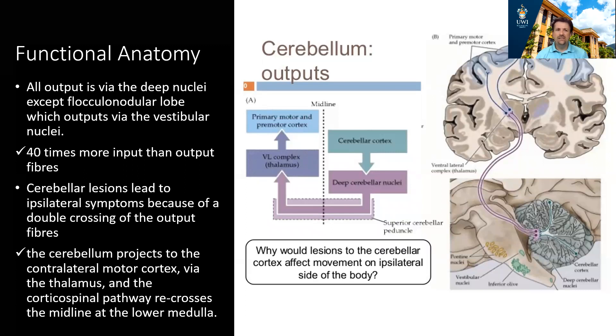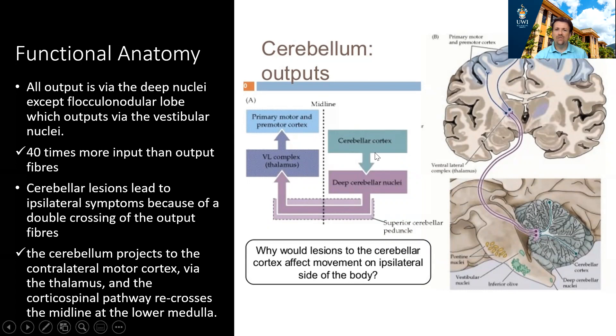All output is via the deep nuclei, and this output crosses over to the thalamus on the contralateral side. This creates something called double crossing. The cerebellar cortex on the left sends information to its deep cerebellar nuclei, which outputs to the thalamus on the right. The thalamus then goes to the right cortex, which sends information via the corticospinal tract that crosses back to the left. Therefore, a lesion in the left cerebellar cortex results in ipsilateral signs.